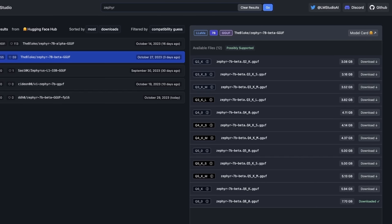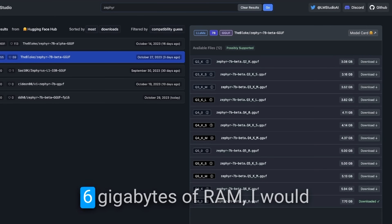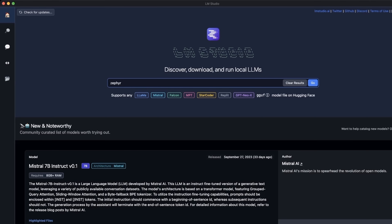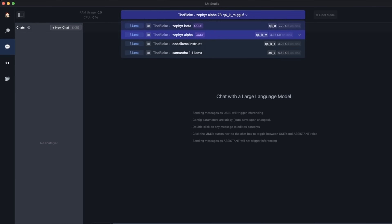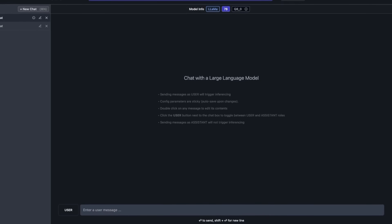Pick the quantization you want to run — for example, I already downloaded the 8-bit quantized version. If you have under 6 gigabytes of RAM, I'd recommend the 4-bit quantized version or even lower. Once the download is complete, go to the chat section and from the top select the model you want to use. I'm going to switch to Zephyr beta — it loads the model and tells me it's using around 8 gigabytes of RAM from the 8-bit quantized version. After that, you can start chatting with the model the way you would in something like Oobabooga Text Generation Web UI.